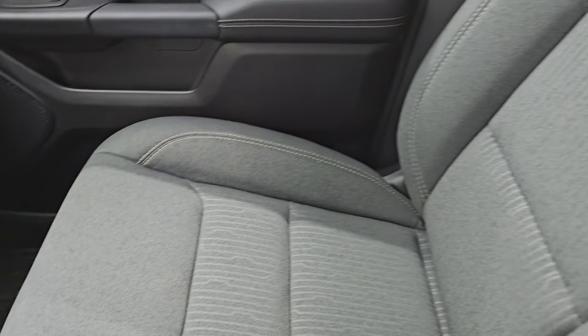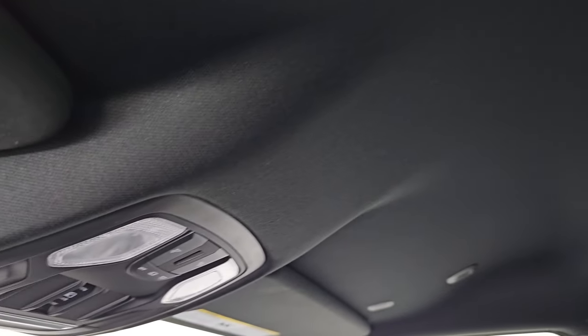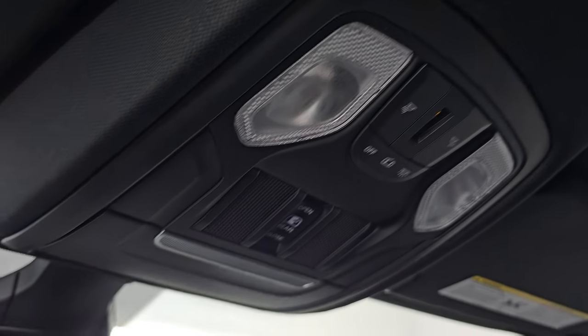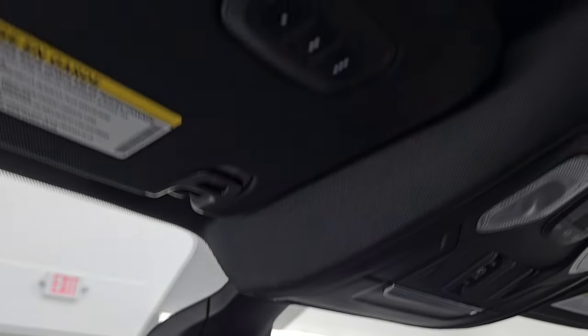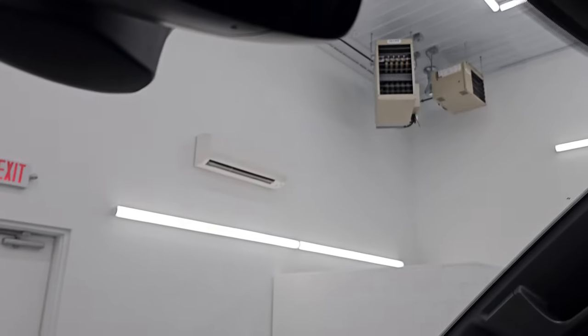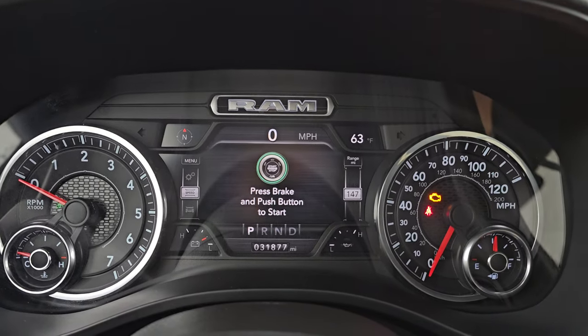Passenger side glove box, floor mat, and seat are all in excellent condition. Smells very clean inside this truck — I don't think it's been smoked in. The headliner is in great shape as well. You do get map lights up there, power sliding rear window controls, auto dimming mirror, and your HomeLink buttons for your garage door, security systems, and lighting systems. The windshield is in excellent shape — I didn't see any chips or cracks on that.